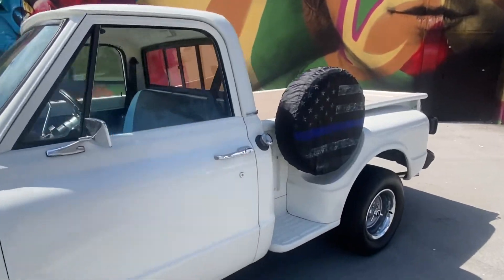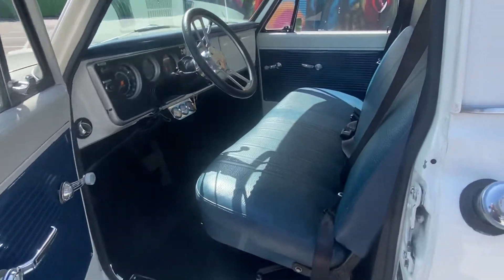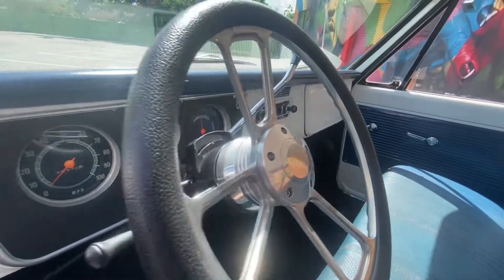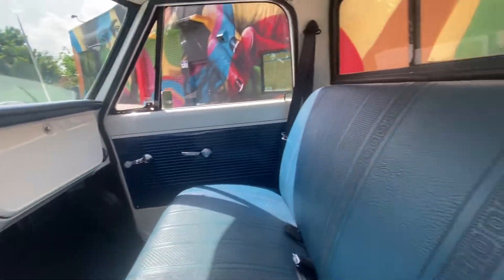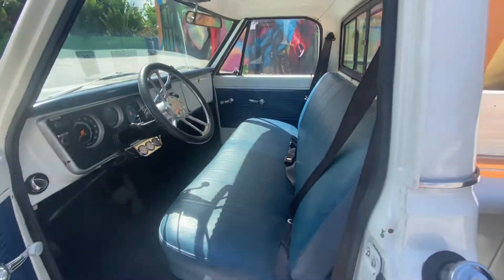Inside is all new. Everything new on this truck, guys. Radio works. Call now to buy. Thank you for looking, guys.